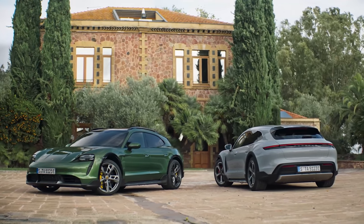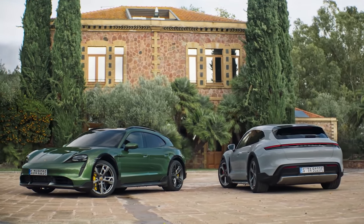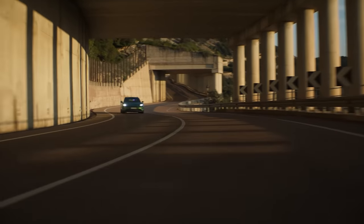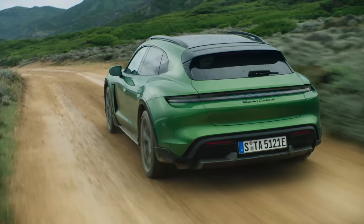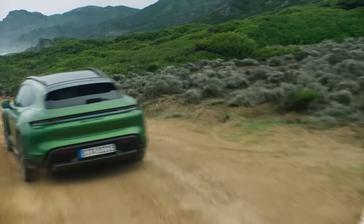What car should you buy if you love the Porsche Taycan but want something a little bit more practical? Porsche has just revealed a new estate version of that car called the Taycan Cross Turismo. Here are the CarWow top 10 things you need to know about it.